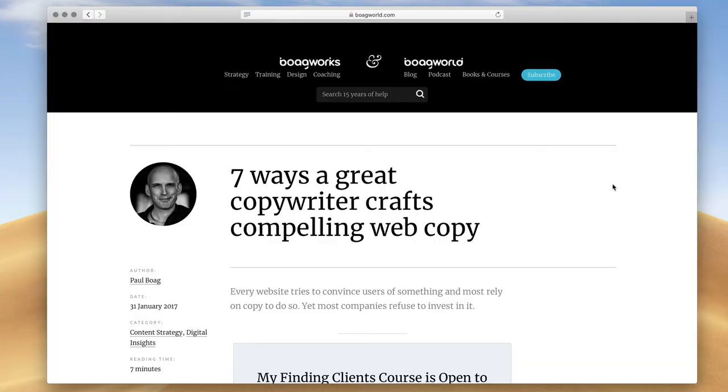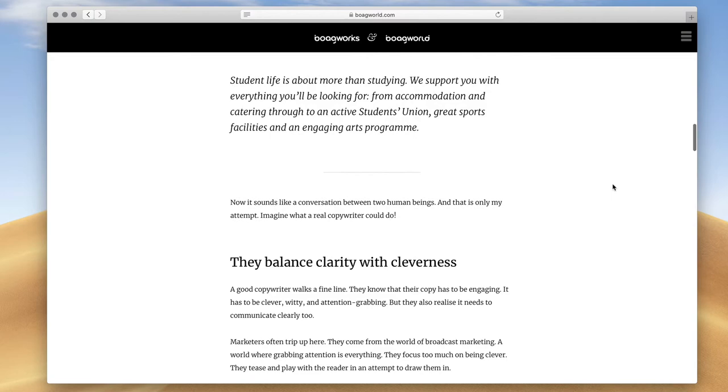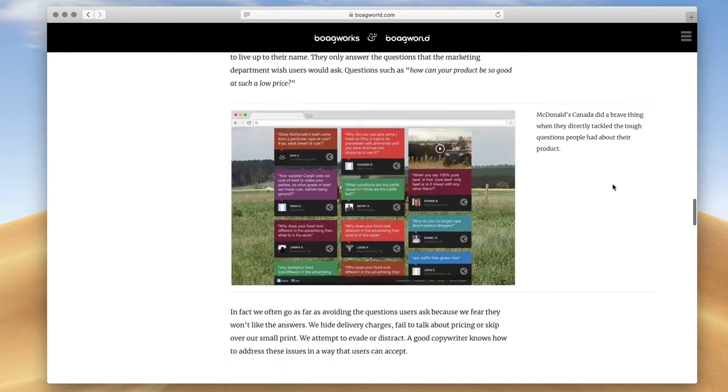If your budget allows, website content creation should be done by a professional. There is a misconception that just because you can write reports, marketing material, or business documents, that somehow makes you qualified to write for the web. Let me be clear, it does not. Not every good writer can write for the web. I've shared seven ways a great copywriter crafts compelling web content, and many of those techniques are only learned through experience.